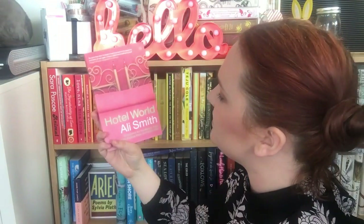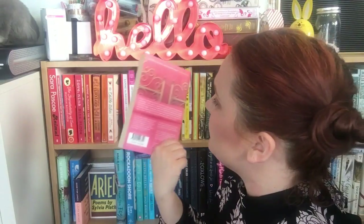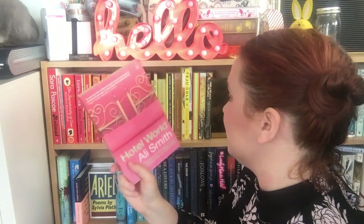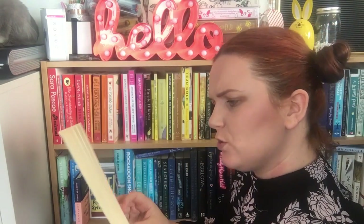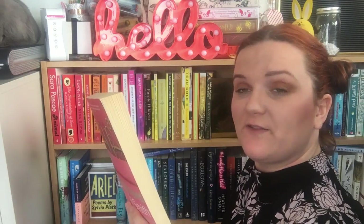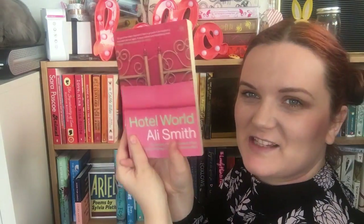The next is an Ali Smith book called Hotel World that I bought in the Oxfam bookshop in Tunbridge Wells for about £1.99. I've only ever read one Ali Smith book — Autumn — and I really loved it, so I need to get into more Ali Smith. It's set in a hotel — a captivating glimpse into the lives of five people connected to one branch of a global hotel chain, brought together and forced apart by a bizarre incident involving a dumbwaiter. Really good cover too — I love pink covers.